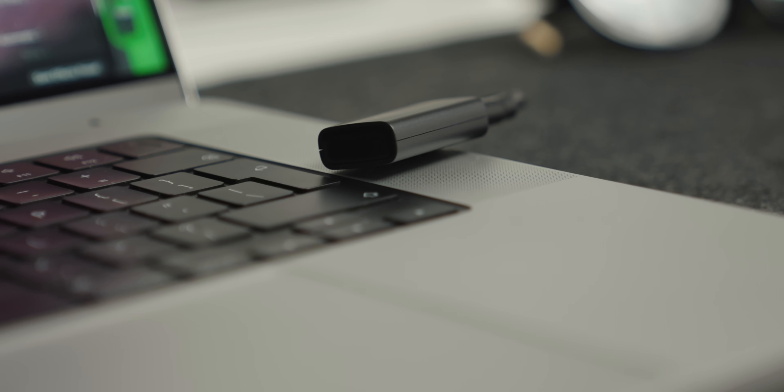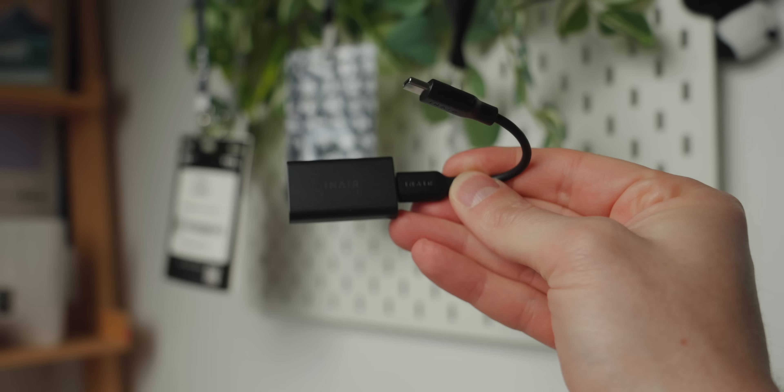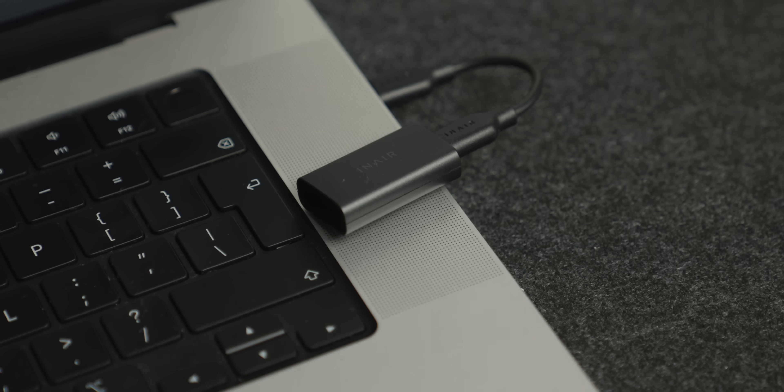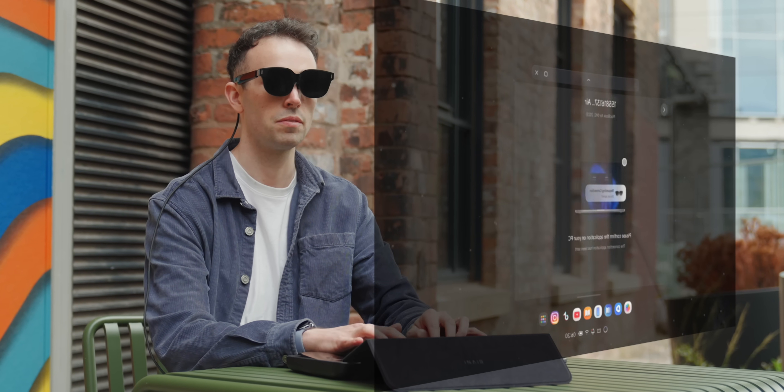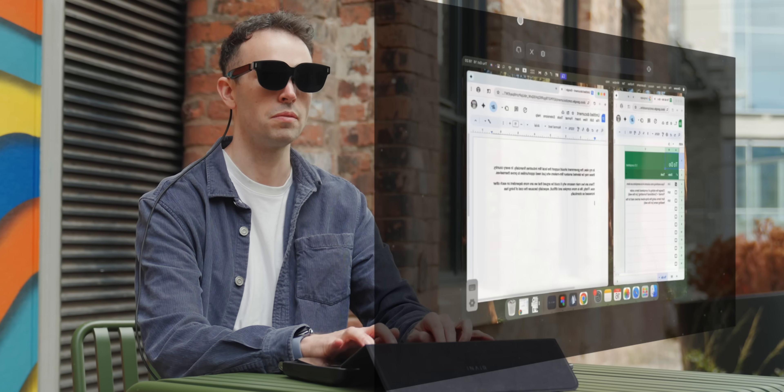I mentioned the In-Air Wakey earlier on. What this does is let you wake up your PC back at home and stream it directly into your glasses. For me this is pretty important because all my big files I keep at home on my computer, and the fact that I don't have to take my computer with me means I'm probably not ever going to lose those files if I was to lose my bag.